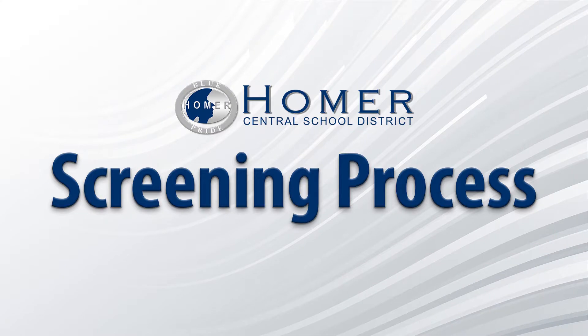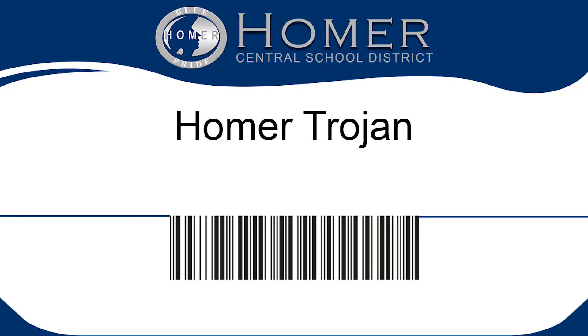The screening process in the Homer Central School District is effective and easy for your child. Students will receive ID cards in the mail with a unique barcode and QR code on the front and back of the badge.